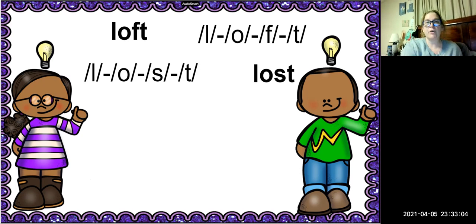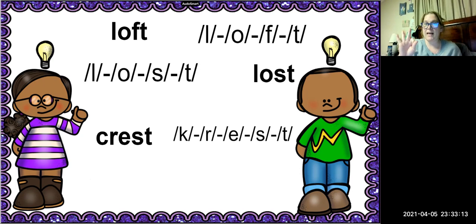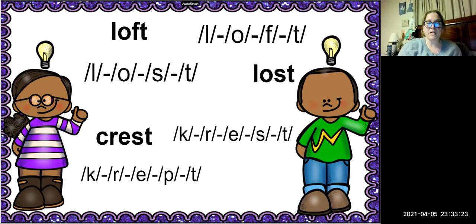Next word is crest. How many sounds are in the word crest? There are five sounds. The -ST is the final blend of this word. We're going to replace the ST with P. What's the new word going to be? It's going to be crept. Very good.